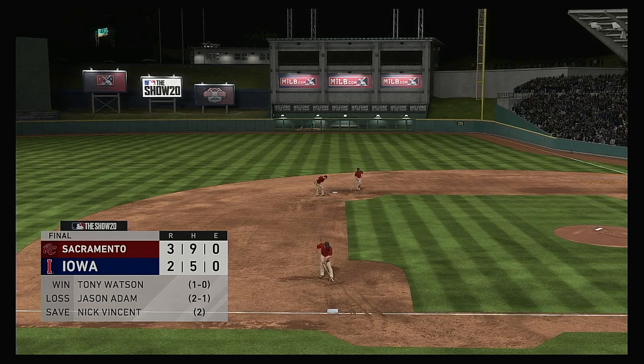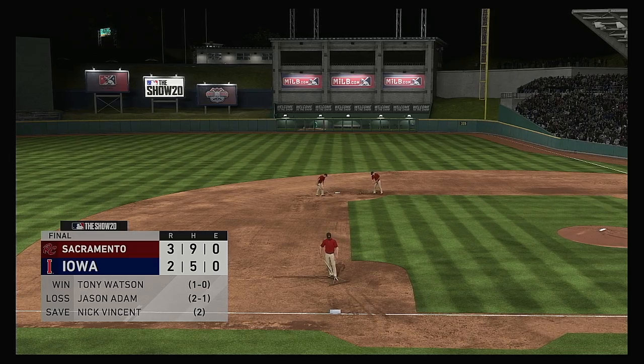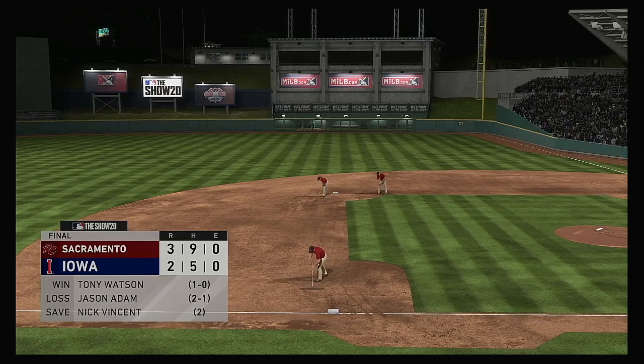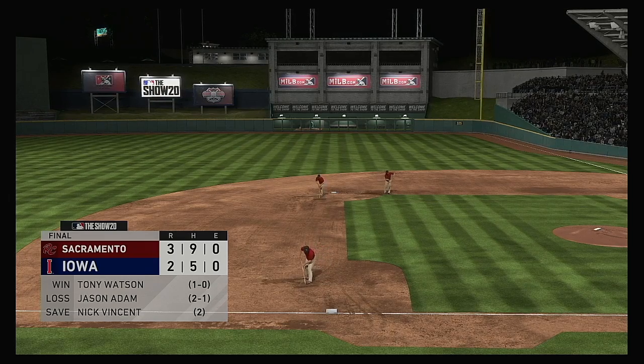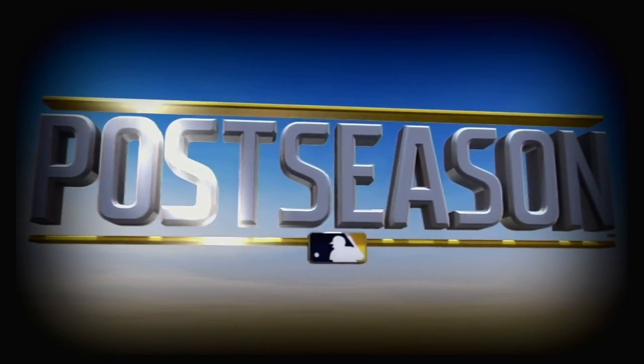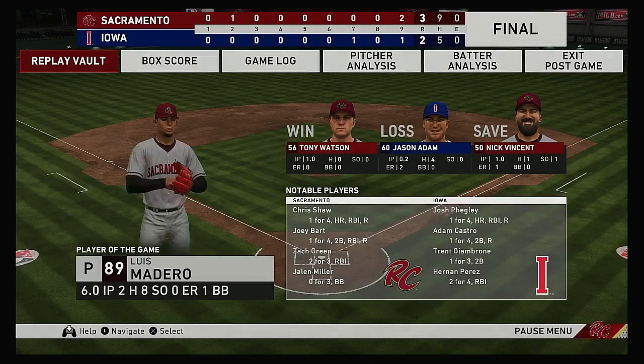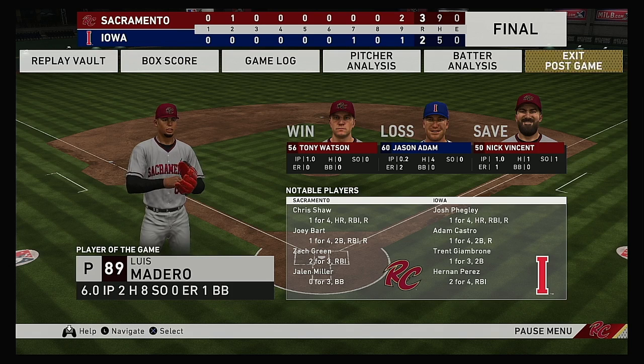So that's a wrap for us here tonight. For my partners in the booth, Mark DeRozan, Dan Pleszak, and our entire crew — I'm Matt Vaskersian. You've been watching MLB The Show, and for more, click over to shownation.com. And here's our final line score. First for the victorious Rivercats: three runs on nine hits, no errors — they left six men on base. For Iowa: two runs on five hits, no errors — they left four men on base.